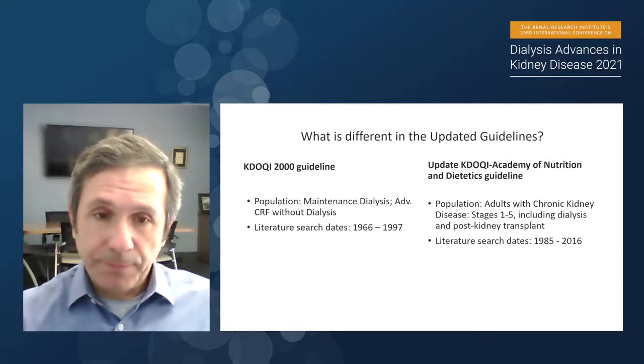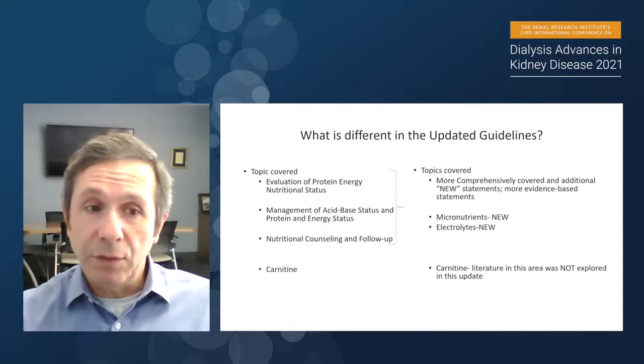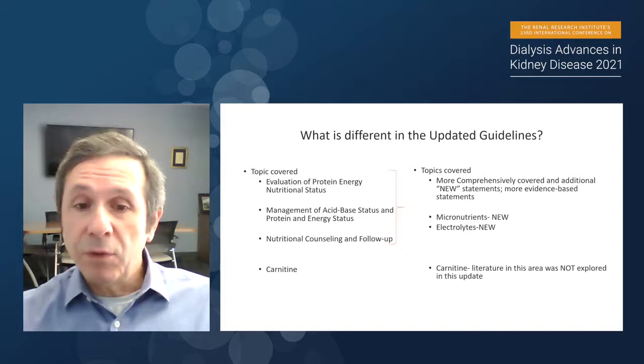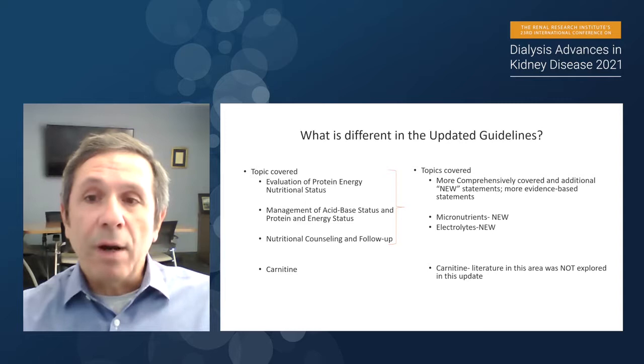One thing we did not do was include patients with acute kidney injury, which was included in the previous guidelines. Regarding topics covered, the original 2000 guideline outlined evaluation of protein, energy, and nutritional status, acid-base, nutritional counseling and follow-up, and a section on carnitine. In the new version, we more comprehensively covered these areas, added new evidence-based statements, and included micronutrients and electrolytes, which were not in the previous guideline. We did not include carnitine, as the literature in that area did not require an update.